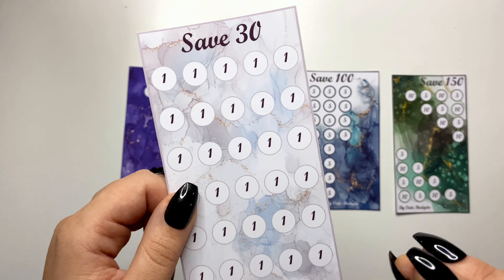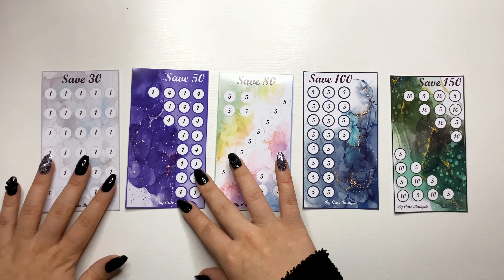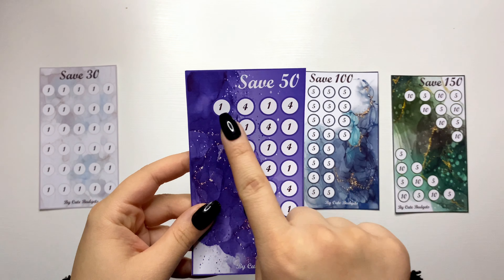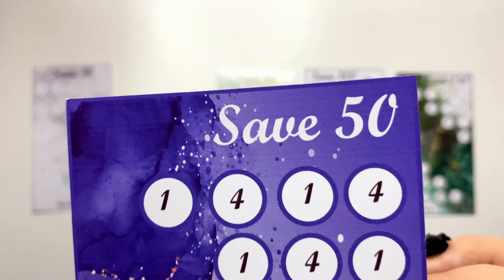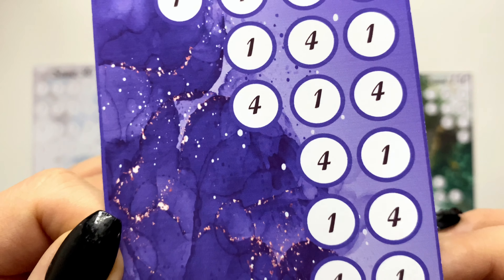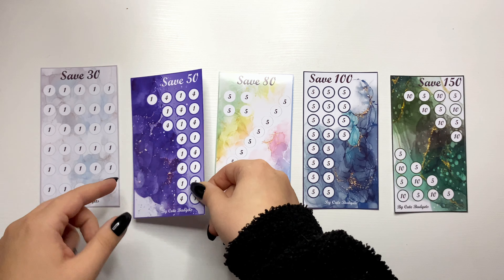There can be a little difference with colors depending on your paper. The second one is save 50. We have ones and fours and this is a purple one — that's how it looks.